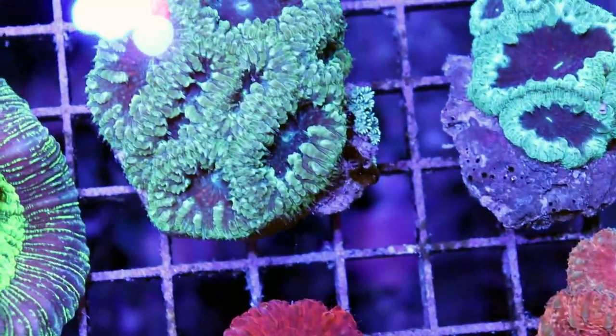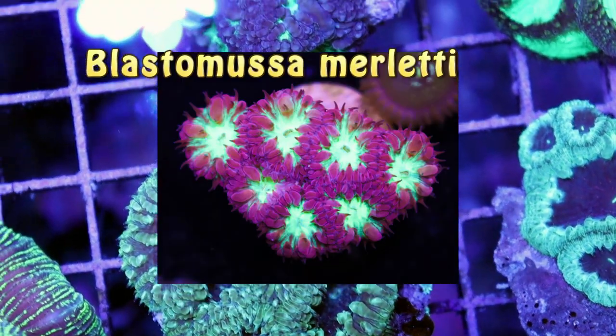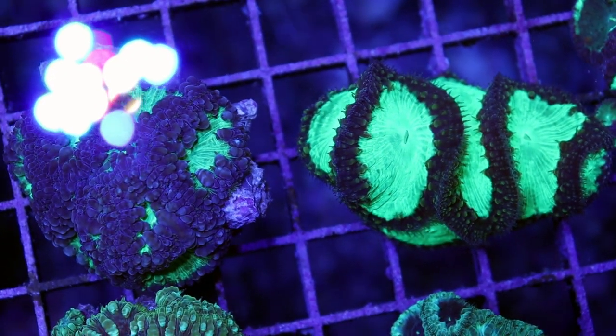And then there's another one that is like a microblasto, called Merleti — Blastomoussa Merleti. I don't have any to show you right now. And then there's one more that's more branching, where they grow out much longer stems and away from the rock.